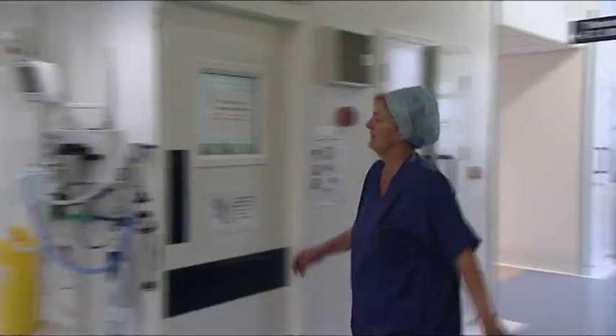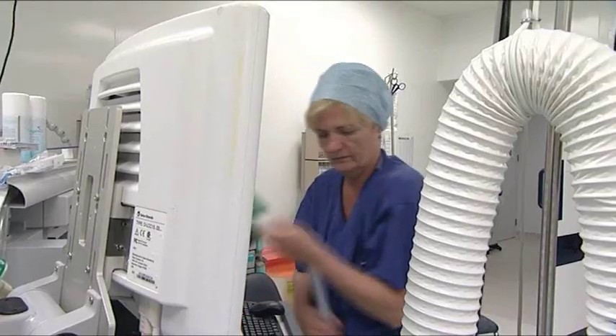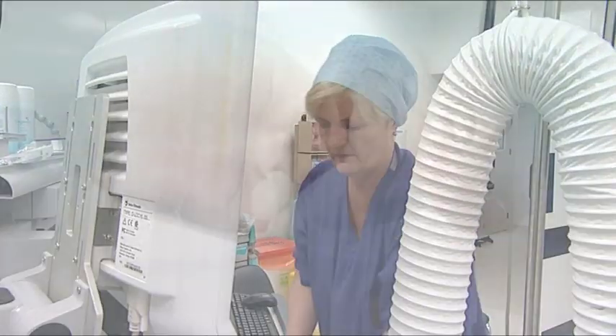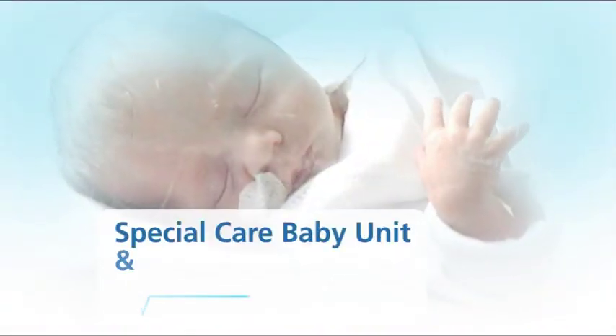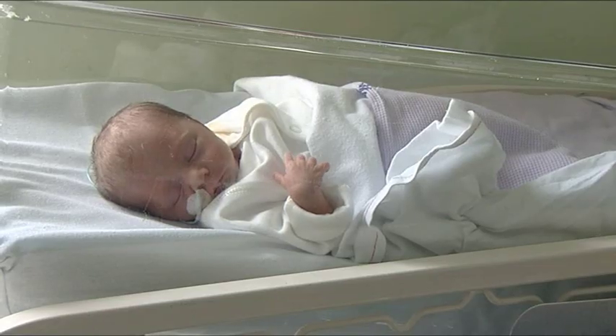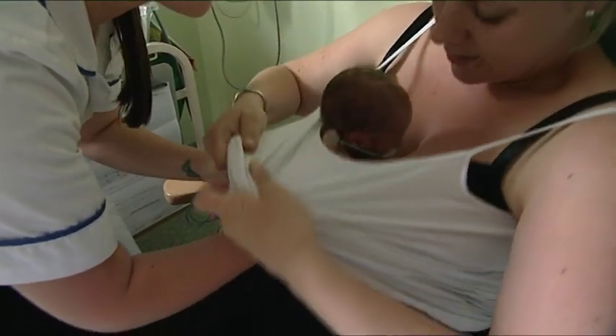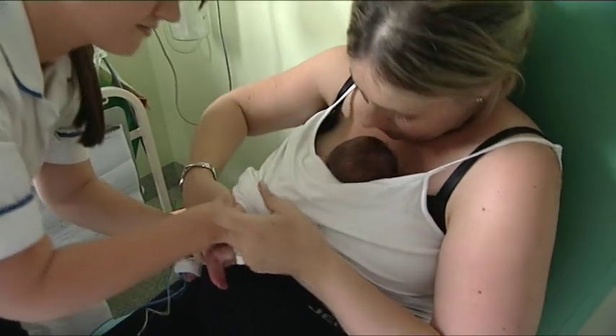The whole maternity unit, theatres and special care are all interlinked. Directly from the labour ward we can go straight through to theatre, and special care is exactly the same. This is the special care baby unit — a 13-bedded unit where we look after babies receiving special care and intensive care treatment. We are here to support the parents; that is our main aim. We are very much family-centred care.